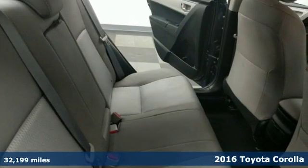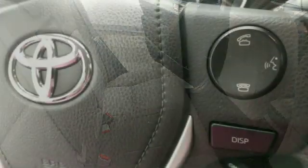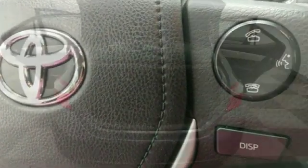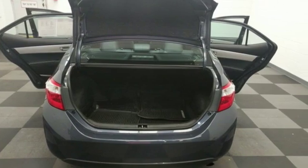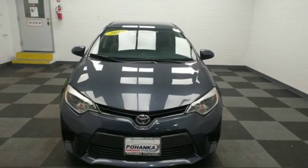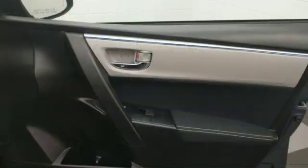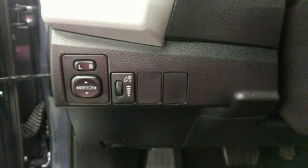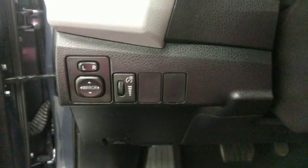And get ready for an impressive combination of features: streaming audio, power heated mirrors, manual tilting steering column, wireless phone connectivity, manual telescoping steering column, continuously variable automatic transmission, gas pressurized shocks, and an i4 engine.